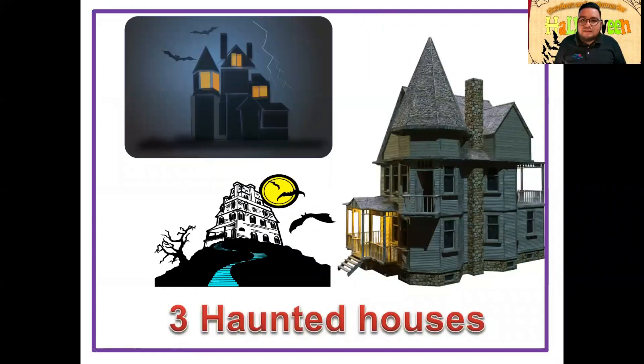Otra palabra muy importante es haunted house — casa embrujada. Es algo muy común que en las escuelas, aquí en México o en tu vecindario, adornen la casa que se vea como si fuera una casa embrujada. Y aquí tenemos three haunted houses. ¿Cuántas casas embrujadas tenemos? Three haunted houses. Muy bien.